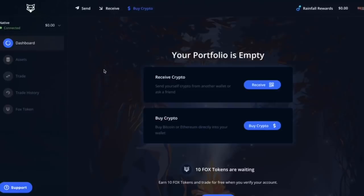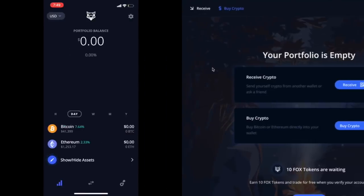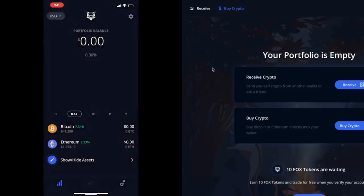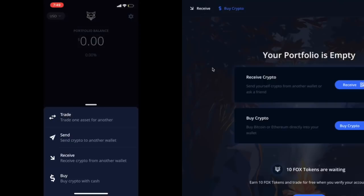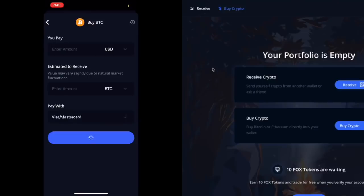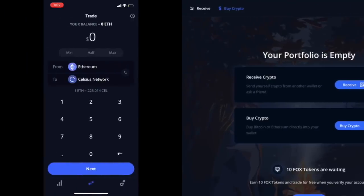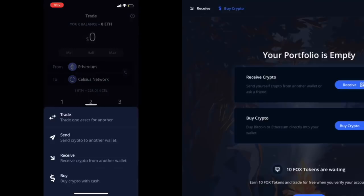This is pretty cool because you can view the dashboard on both desktop and phone. On the bottom middle button you can trade, send, receive, and buy. I bet the 'buy' function is why you'd need to verify your ID — you can pay with Visa, Mastercard, or Apple Pay. Interesting. If I had Ethereum I could do this right now, but I don't, so I need to put some in.